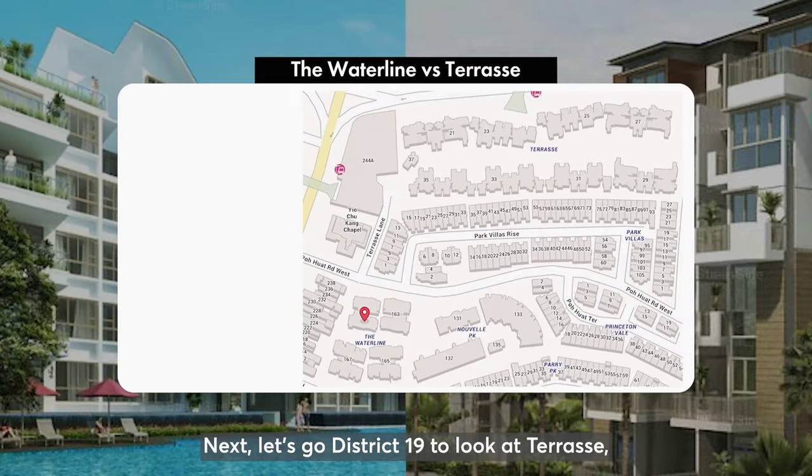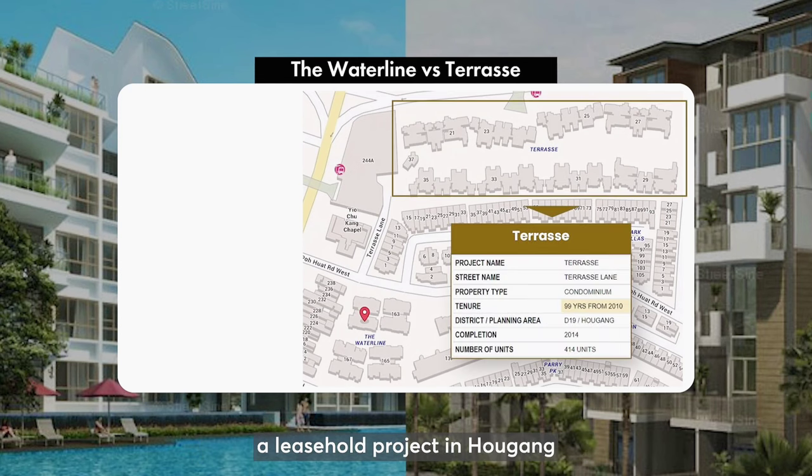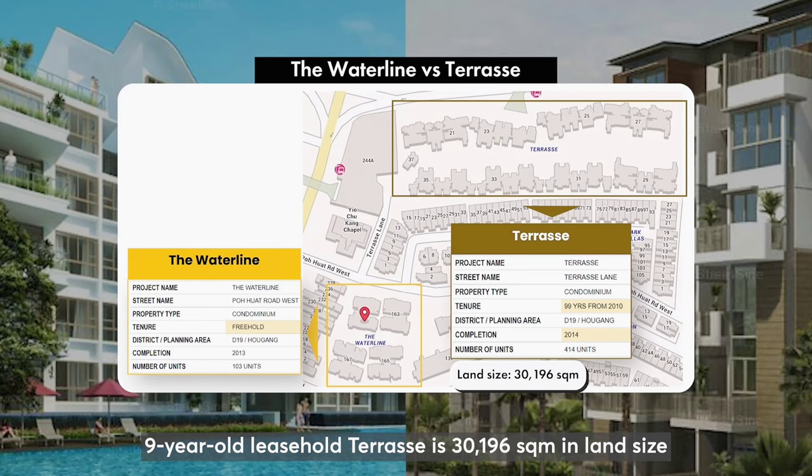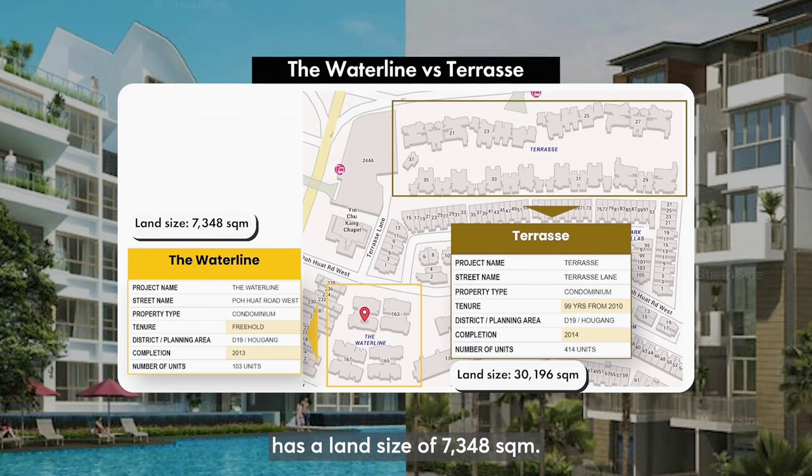Next, let's go to District 19 to look at Teres, a leasehold project in Algang, and The Waterline, a freehold development not far away. The 9-year-old leasehold Teres is 30,000 square meters in land size, whereas the 10-year-old freehold Waterline has a land size of 7,300 square meters.